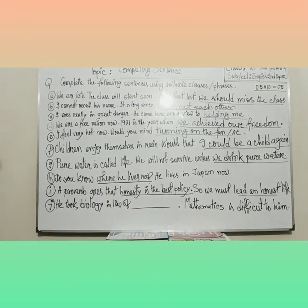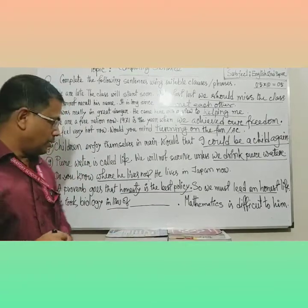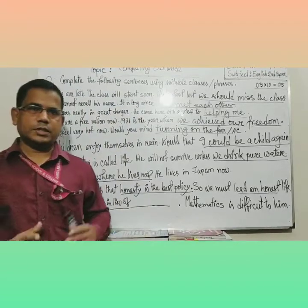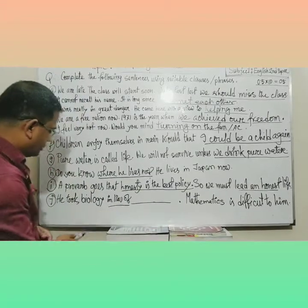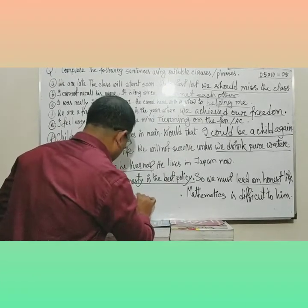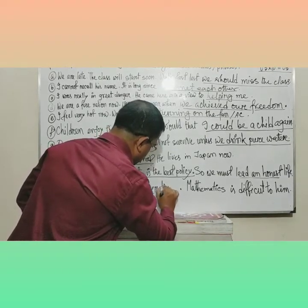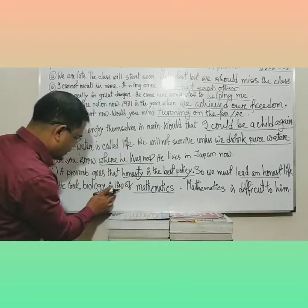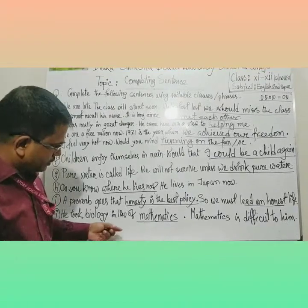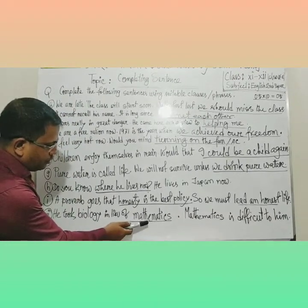Our last answer: 'He took biology in lieu of...' The phrase 'in lieu of' means 'instead of.' Reading the latter part — 'Mathematics is difficult to him' — tells us he took biology instead of mathematics. So you write only 'mathematics' here. As I told you, a single word could be enough for your gap, and a subject name is sufficient here.